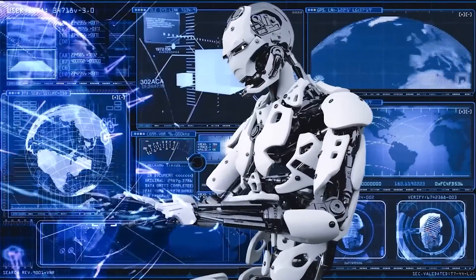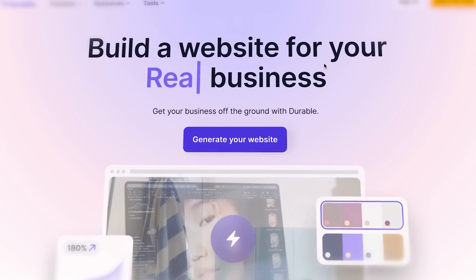Imagine telling a robot what you want and within seconds, your website is ready. Sounds like science fiction, right? But it's not. It's here.